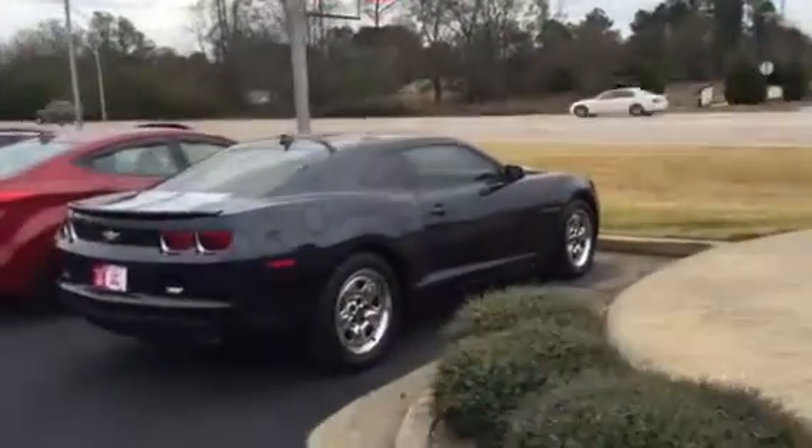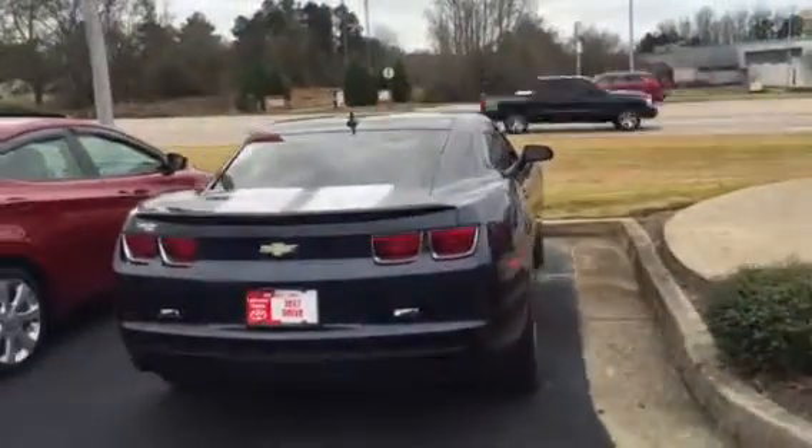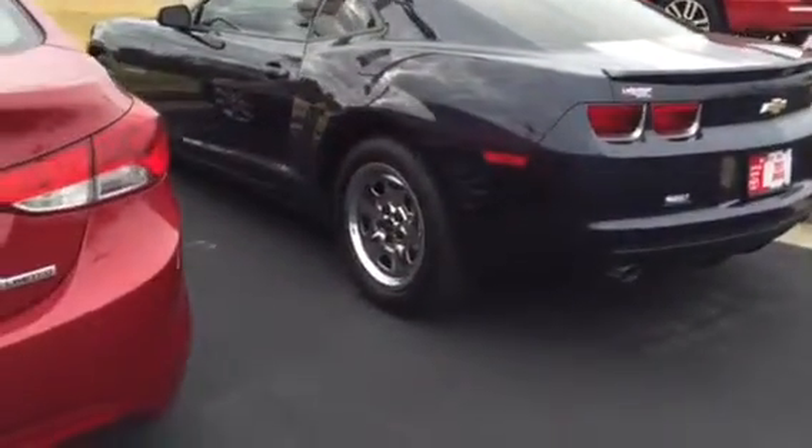Very sleek car. It's got the V6 engine and some get up and go for sure. You can see it has the dual exhaust. Very nice looking wheels there, good tread on the tires.